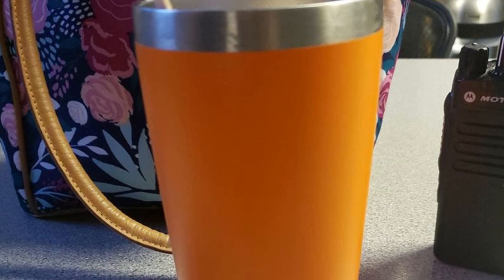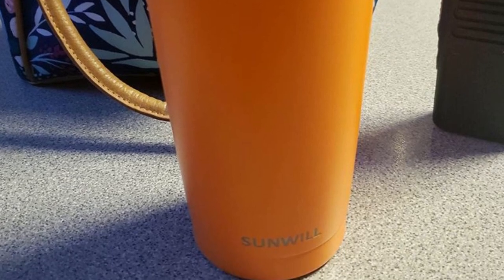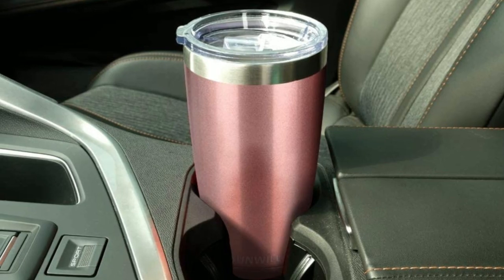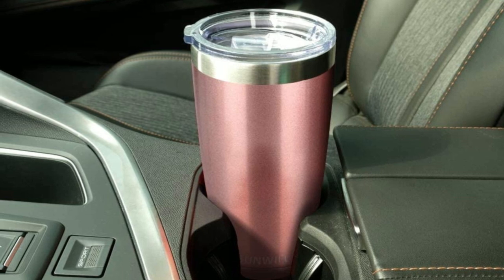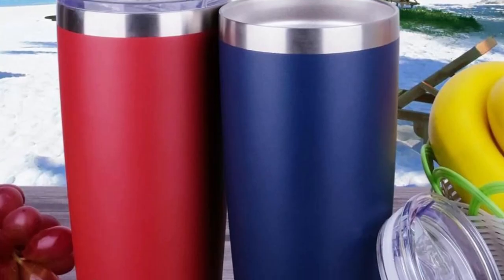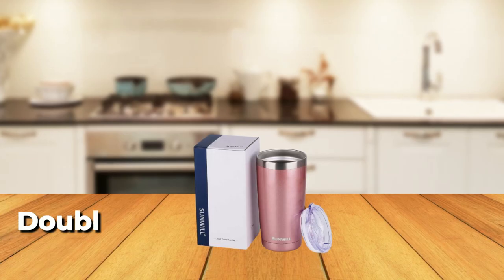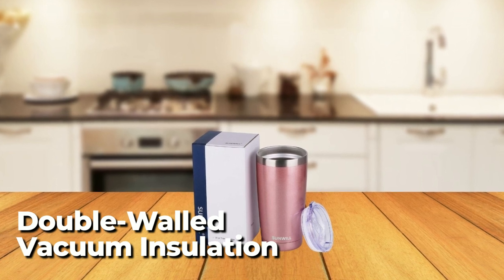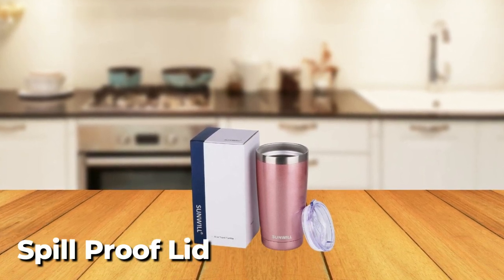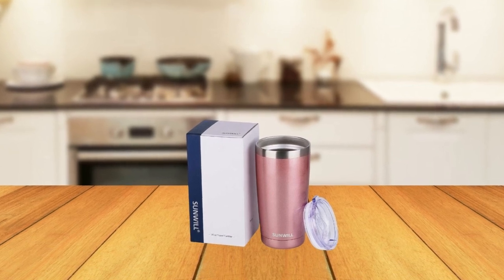The Sunwill Tumbler is also easy to clean and maintain thanks to its smooth electro-polished interior that resists odors and stains. The tumbler comes with a reusable stainless steel straw and a cleaning brush, making it the perfect accessory for eco-conscious individuals. Overall, the Sunwill Tumbler is a top-quality travel mug that delivers both performance and style, with its double-walled vacuum insulation, durable construction, and spill-proof lid.